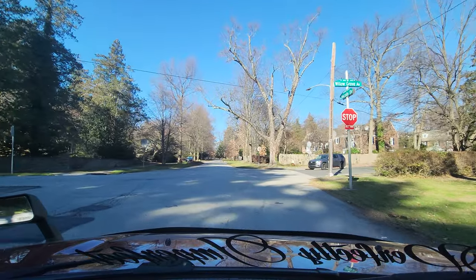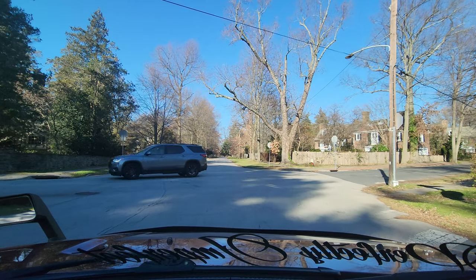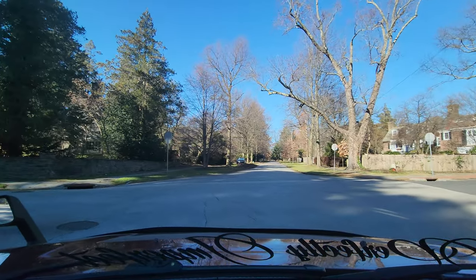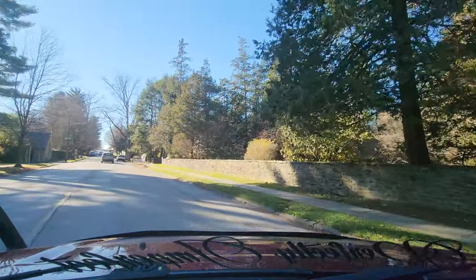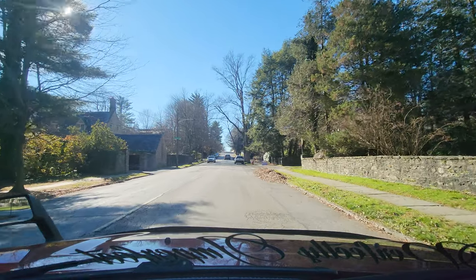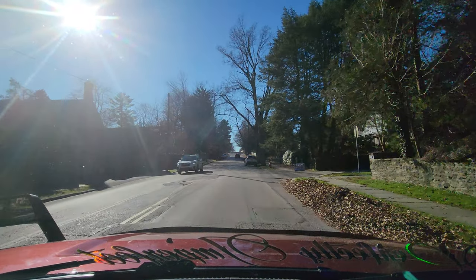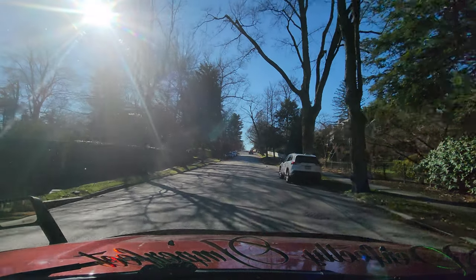We're going to make this left-hand turn on Willow Grove Ave. I have documented Chestnut Hill in previous years, so if you want to check out my previous Chestnut Hill videos, you can do so. I cover different areas and I'm not always able to cover the entire neighborhood in one video. We're passing Navajo Street, the 8000 block of Navajo.